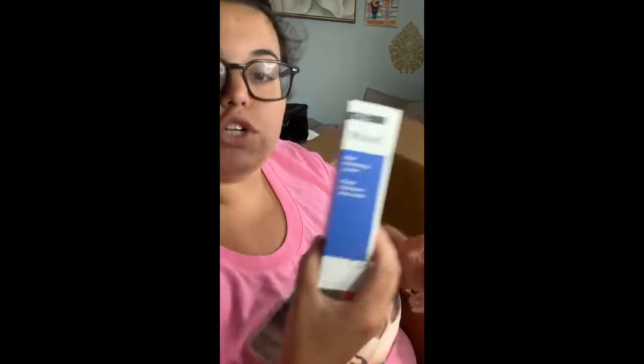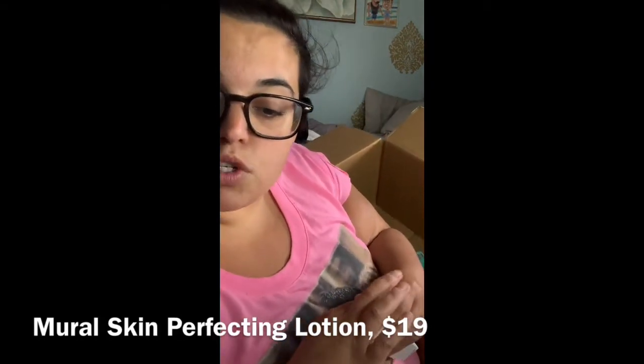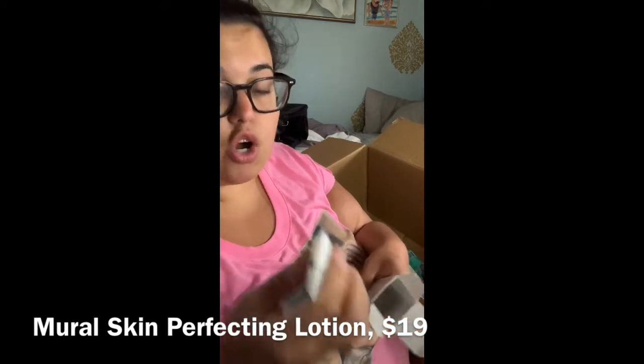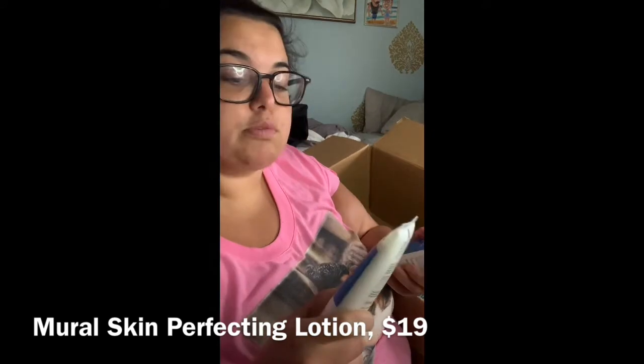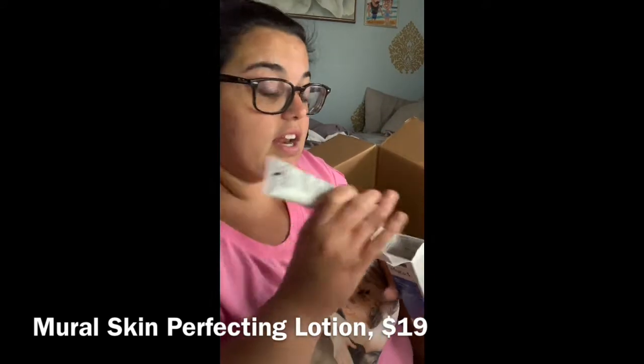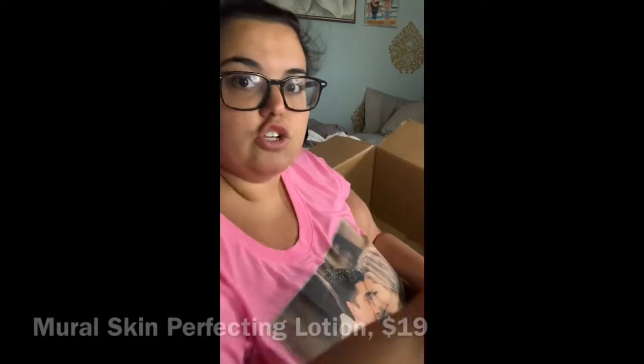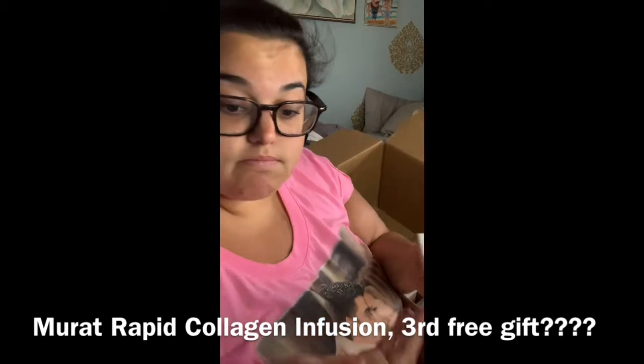I did buy a Murad product. One of my favorite YouTubers, Everything Proof Beauty, said she literally buys it at full price all the time. When she saw FabFitFun had it for less than half the price she wanted to get it too. The one I know I purchased was the Skin Perfecting Lotion — she spoke very highly of it. It was only $19; she said the regular price is $49. It's basically a moisturizer, and I've always wanted to try Murad.